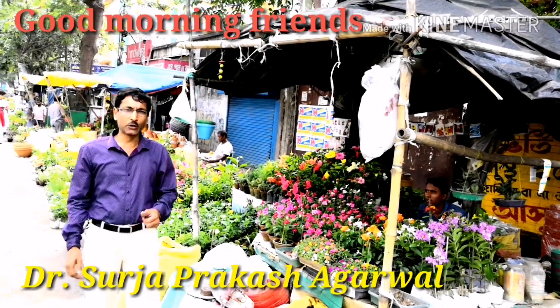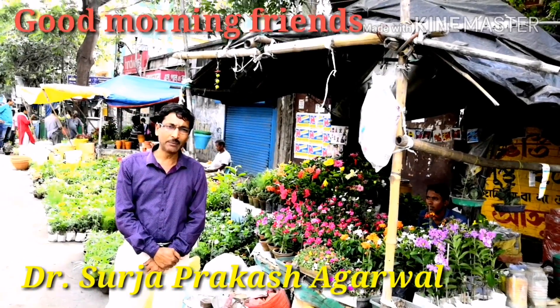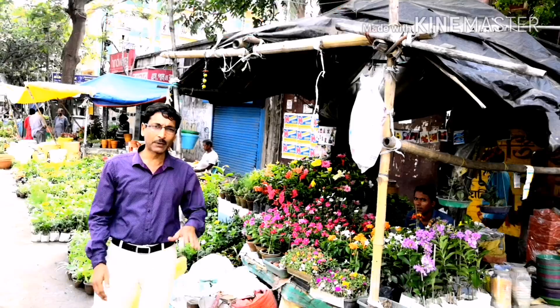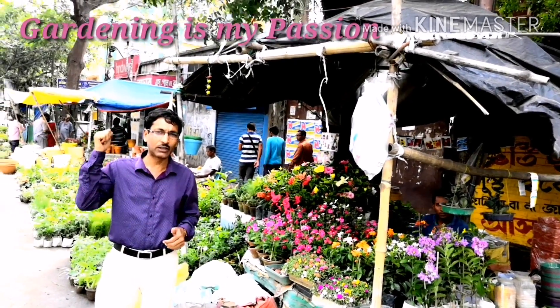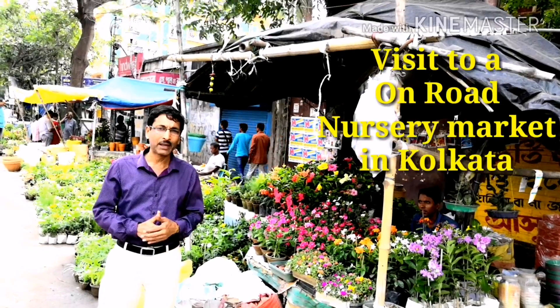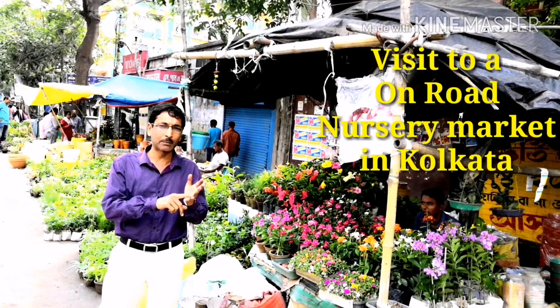Good morning friends, I am Surajay Rural and you are watching your favorite YouTube channel, Gardening is My Passion. Today friends, I am going to show you an on-road nursery market in Kolkata, near Menton Behala.